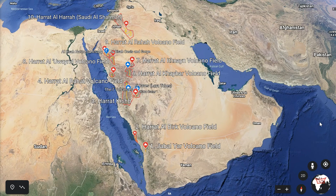As-salamu alaykum wa ta'ala and good day. This is an introduction to the volcanoes of Saudi Arabia.